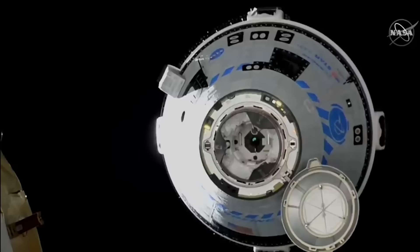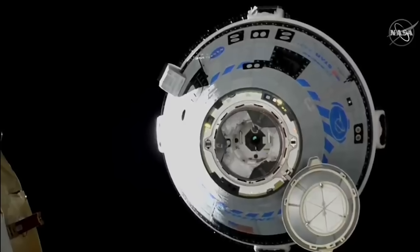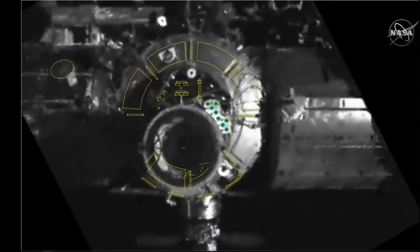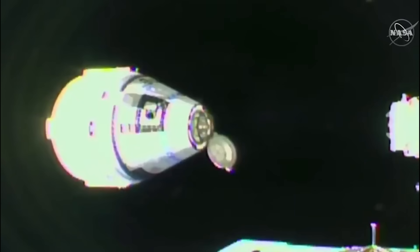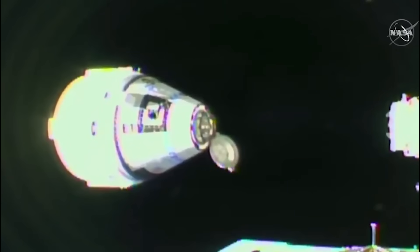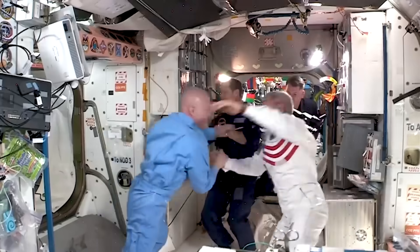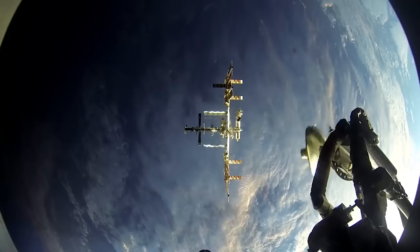Tomorrow morning, as Starliner approaches the station, we can expect a few important milestones. The spacecraft will autonomously dock to the forward-facing port of the Harmony module. Test objectives include performing hatch opening and closing operations, configuring the spacecraft for its timed dock to the station, and transferring emergency equipment into the station. During its stay, the crew will evaluate the spacecraft, its displays, and cargo transfer systems. Wilmore and Williams will live and work alongside the Expedition 71 crew for about a week before boarding Starliner for return to Earth.